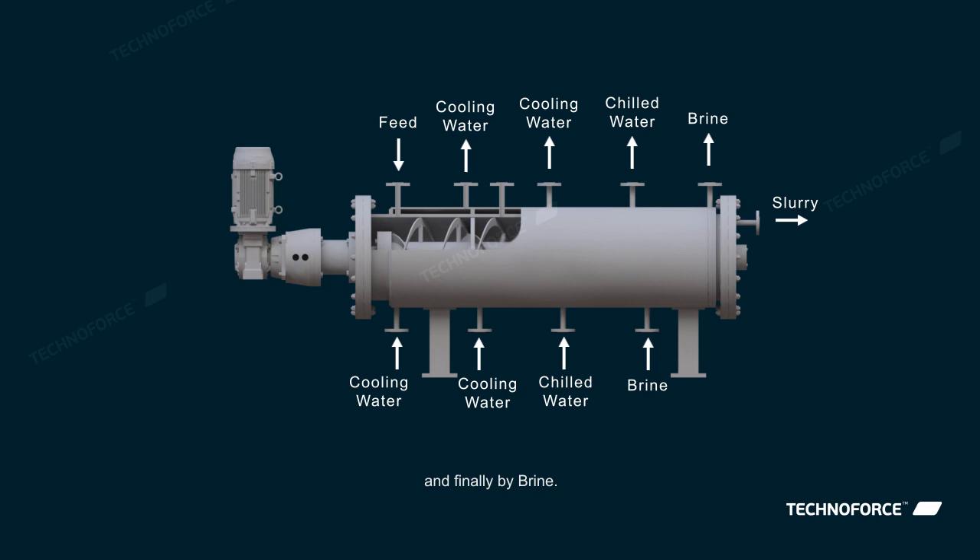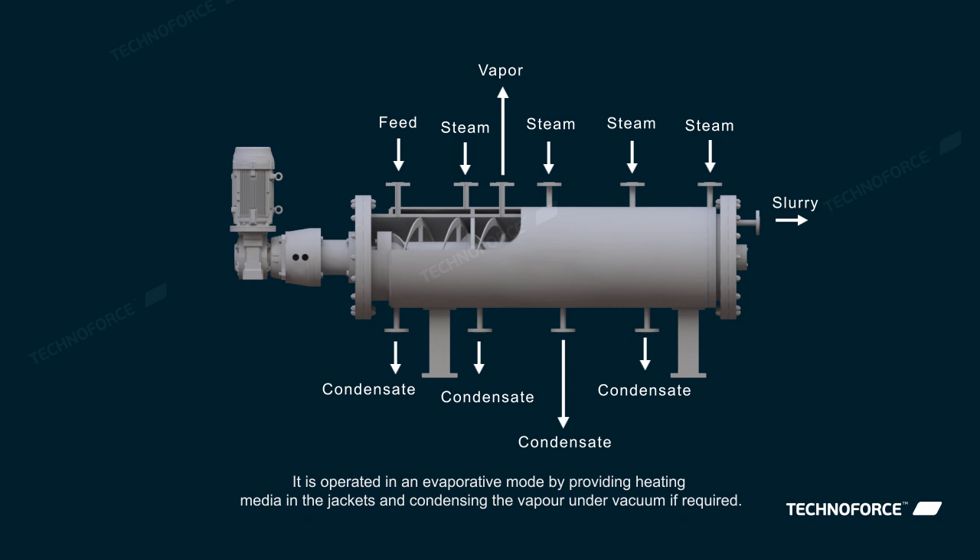If needed, seeding can be done easily at an appropriate point. It is also operated in an evaporative mode by providing heating media in the jackets and condensing the vapor under vacuum if required. An anti-solvent can be added so as to get a controlled concentration profile along the length.